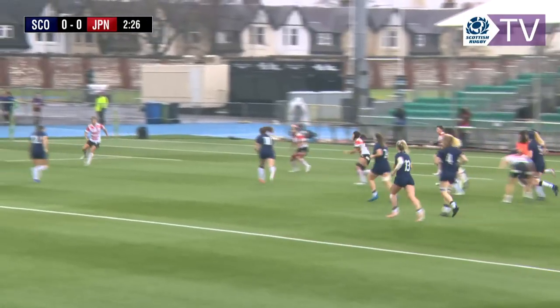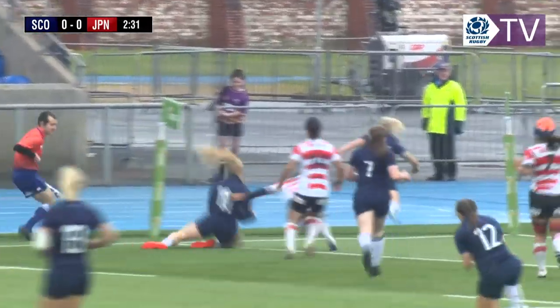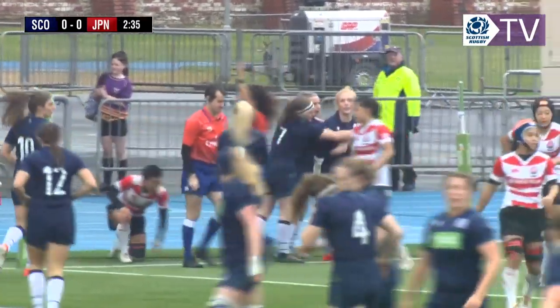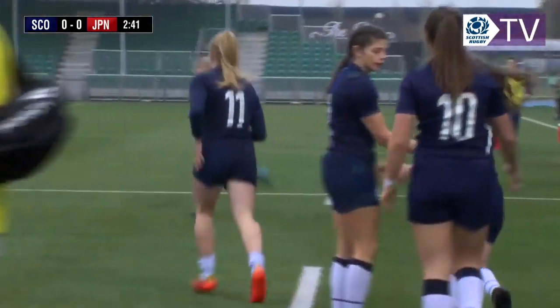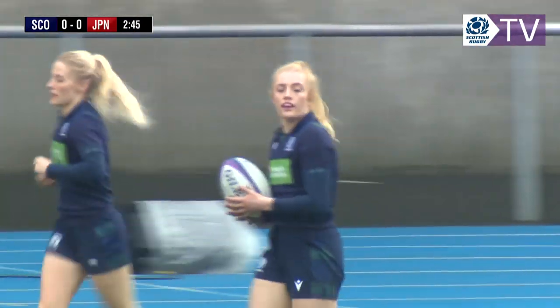Scotland looking very dynamic, out to Megan Gaffney on the wing — and she's over! Chloe moves the ball really nicely, they just put Megan right in at the corner. Megan Gaffney has just come back from her travels all over the world, back into that starting 15.